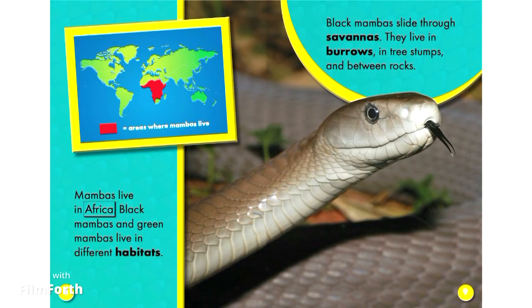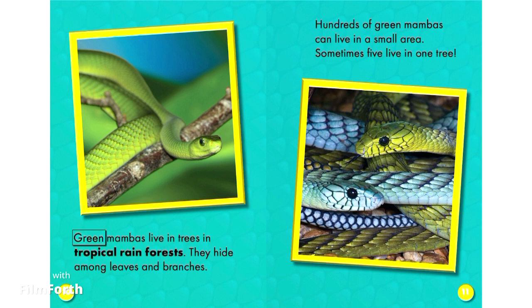Mambas live in Africa. Black Mambas and Green Mambas live in different habitats. Black Mambas slide through savannas; they live in burrows, in tree stumps, and between rocks. Green Mambas live in trees in tropical rainforests and hide among leaves and branches. Hundreds of Green Mambas can live in a small area — sometimes five live in one tree.